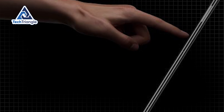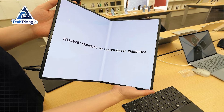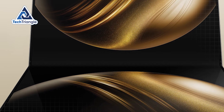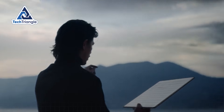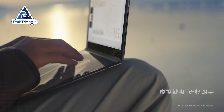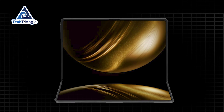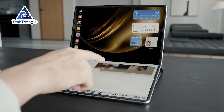Now, let's address the obvious concern: what about the crease? The flexible substrate technology has advanced to the point where the folding mechanism creates only the faintest visible line when viewed from extreme angles. During normal use, the crease is virtually invisible, and after a few minutes of actually using the device, your brain completely ignores it. This isn't a compromise you're forced to accept — it's genuinely unnoticeable during real-world usage.